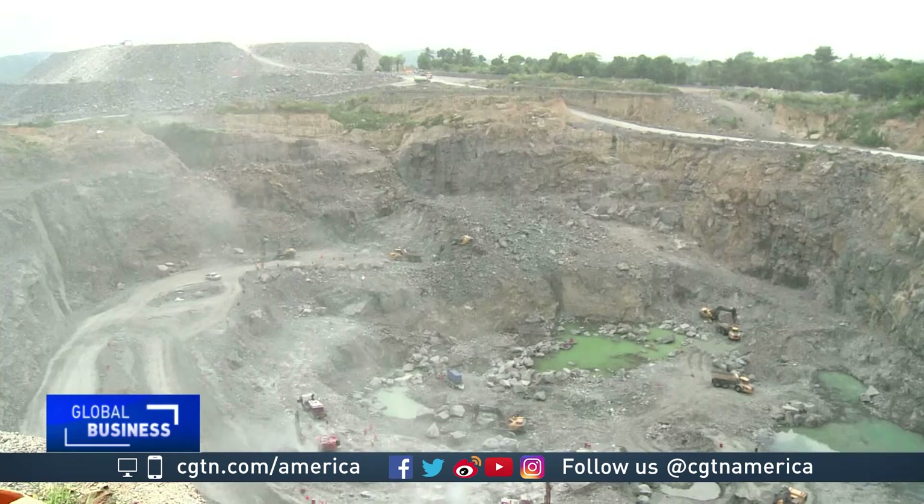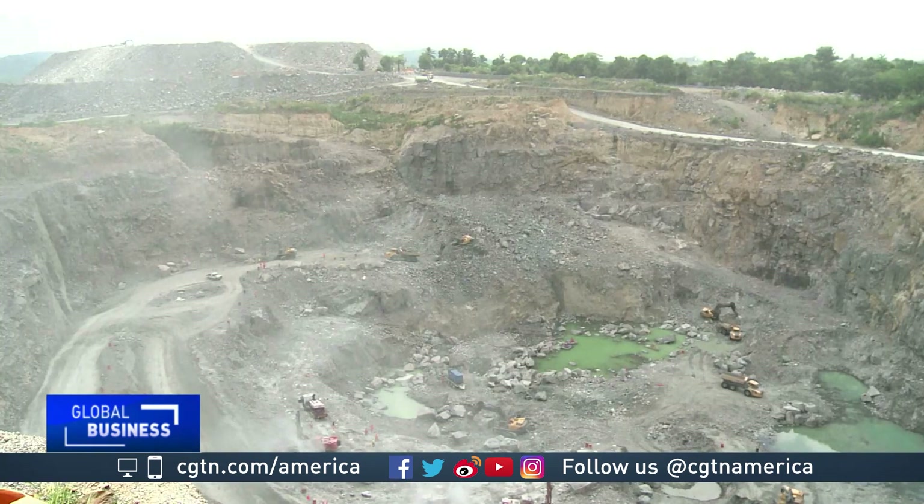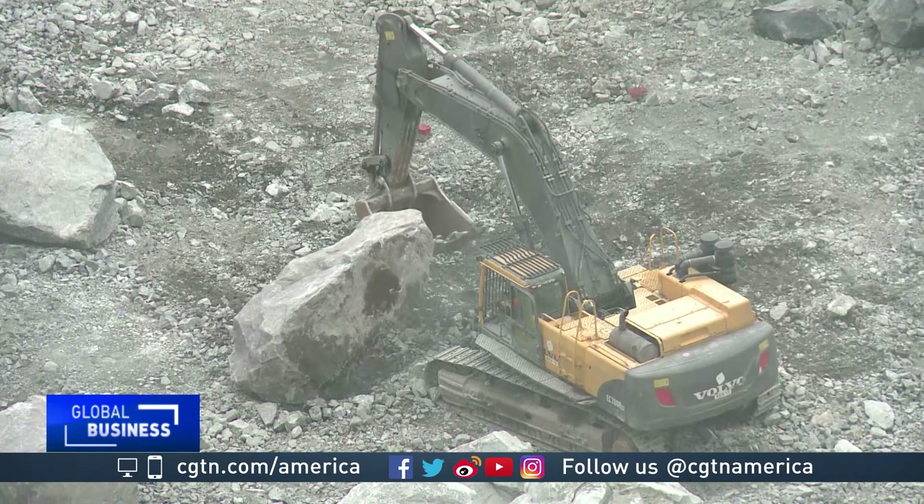With mined diamonds, you are much more constrained by where you situate the mine based on where the ore deposit is. One of the main reasons that lab-grown diamonds gained a lot of popularity is because of the social and ethical concerns surrounding miners and some of these mining companies and the conditions in the mining process.